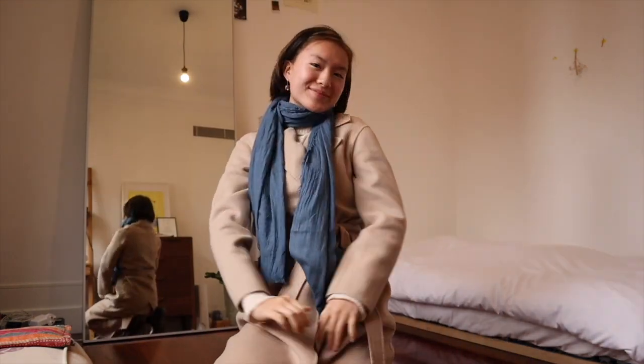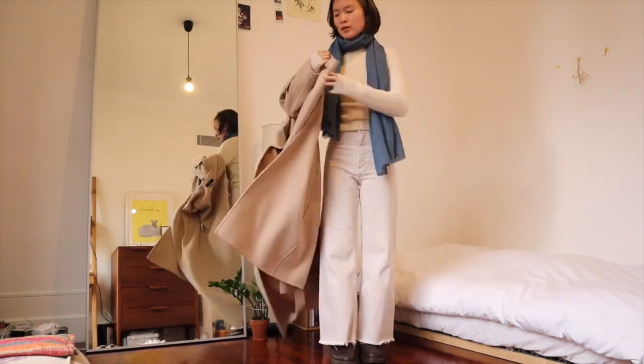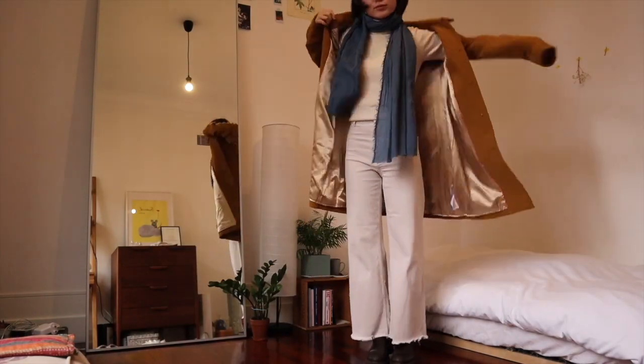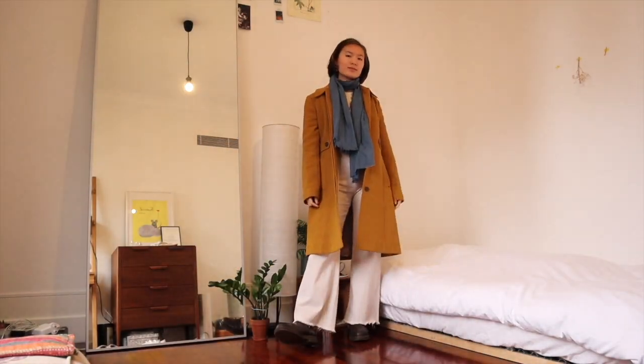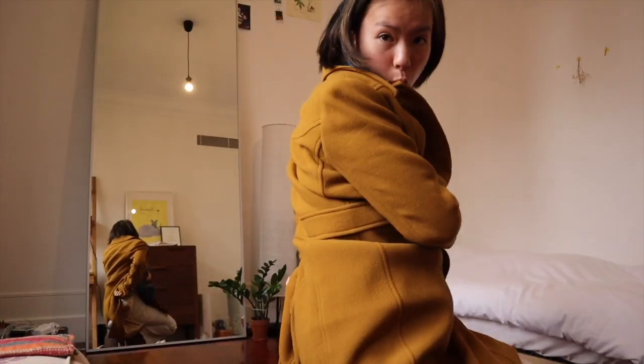Of course I could wear this monochromatic look as is, but I'm going to add a blue scarf to really add a little bit of life to this outfit. The good thing about wearing white or cream colored undertones is that you can wear any coat over the top and it will look really nice.